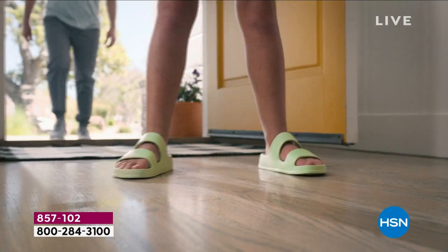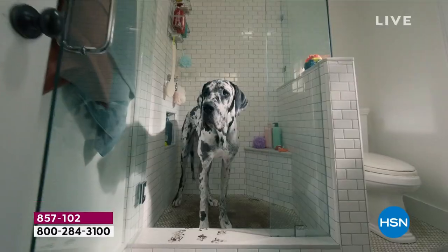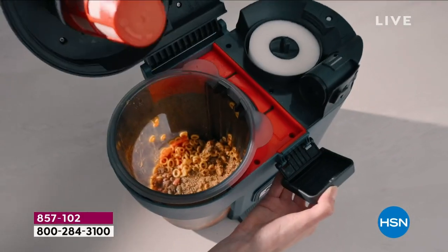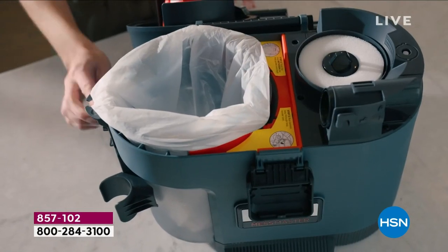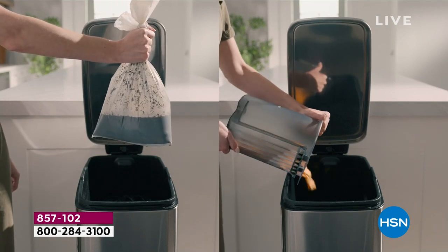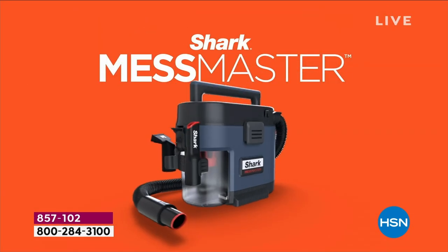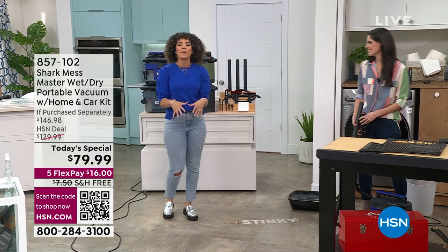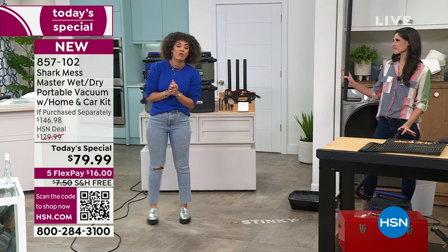The price is so good - $79.99. The unit itself is $129, and what we've done is not only drop the price, but throw in the home and car kit. It's one pass - that's what I love. One pass over with that squeegee and I've got everything. Life happens, messes happen. It can be coffee grounds and cereal one day, the next day eggs on the ground, and then flour, sugar - we were baking and having fun, and now there are messes. Now you don't have to worry.